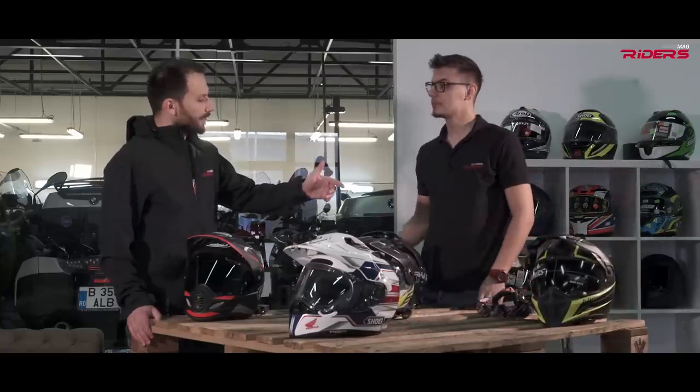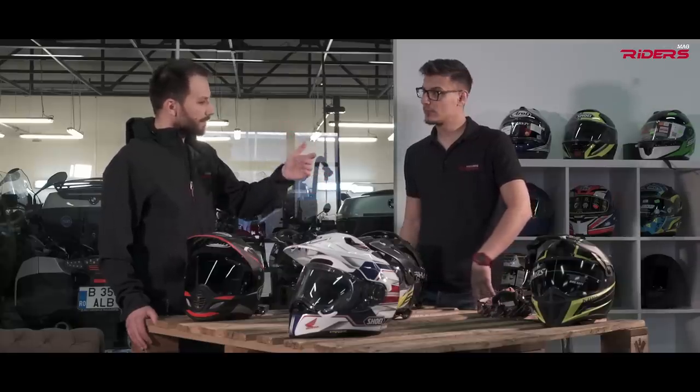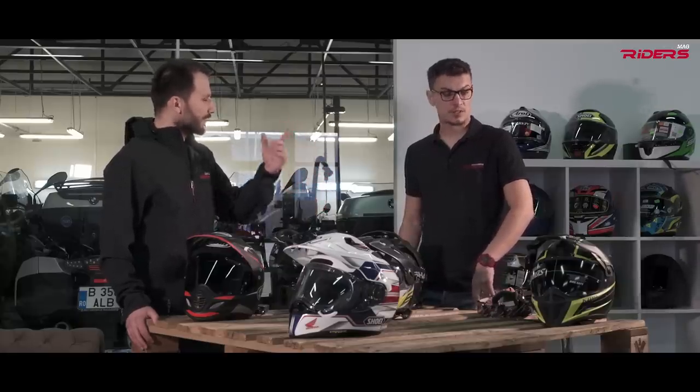The guys at Klim have announced that they're going to launch the Krios Pro version, so it should be even better. I'm very curious about it.